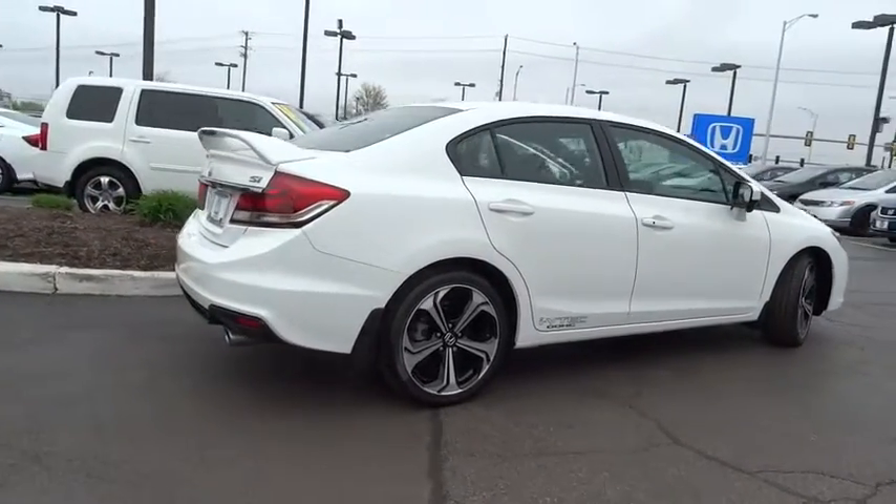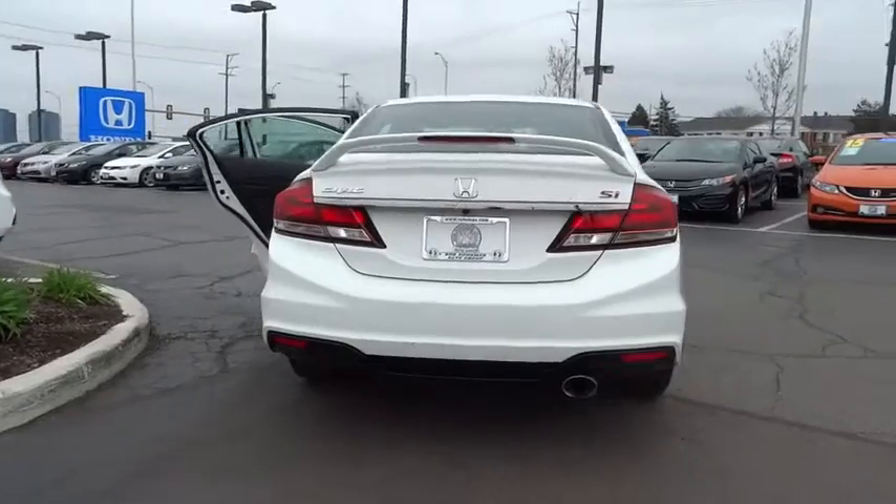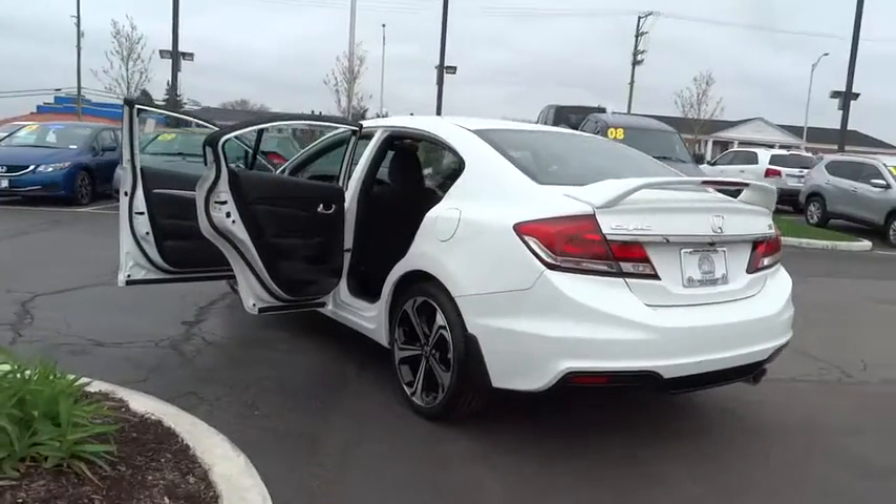Here are some of this vehicle's great options: traction control, dual airbags, alloy wheels, power steering, air conditioning front, four-wheel disc brakes, fog lights.